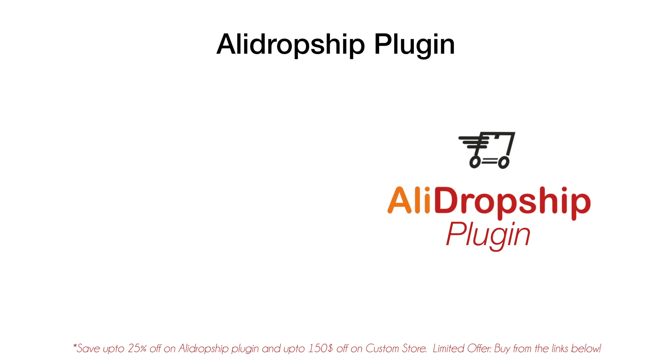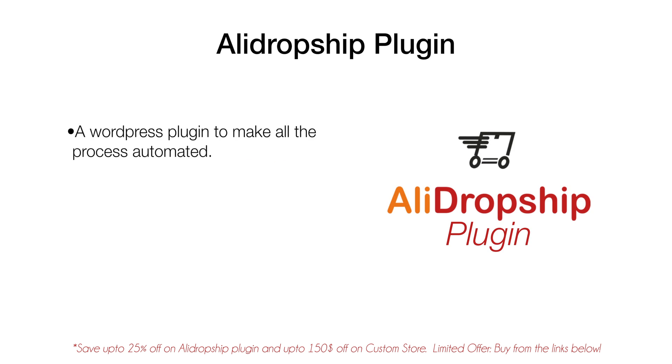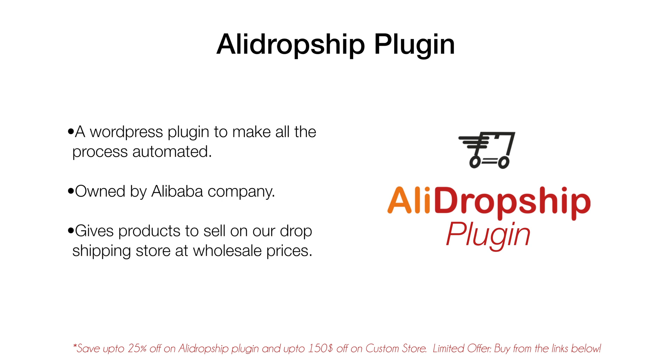If you're not familiar with this plugin, it's part of Alibaba company — you can call them the Amazon of China. AliExpress is also a product of Alibaba company and it's a huge e-commerce store that offers a variety of products at wholesale prices, which gives us the benefit of selling them on our dropshipping store at high-margin prices. There are a couple of plugins that can pull these products off of AliExpress for us to sell on our store, and AliDropship plugin is one of those plugins, but with some differences.